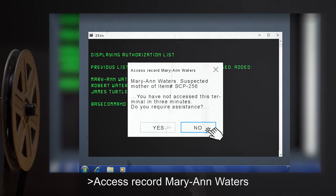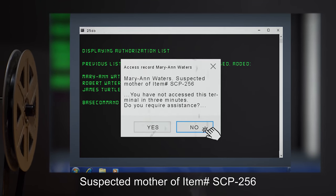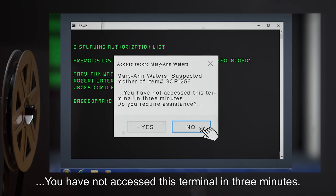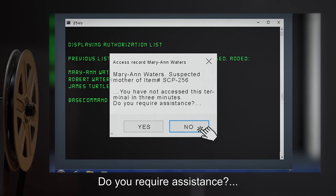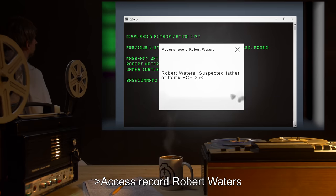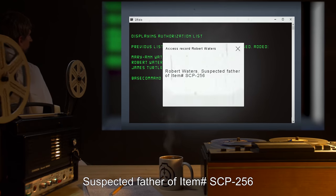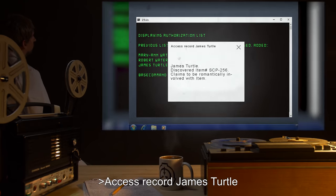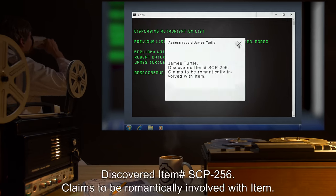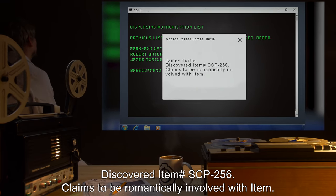Access record: Marianne Waters — suspected mother of item number SCP-256; claims to be romantically involved with item. James Turtle — discovered item number SCP-256; claims to be romantically involved with item.